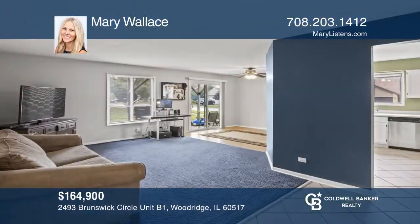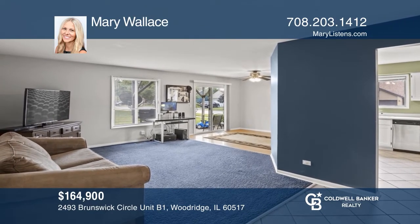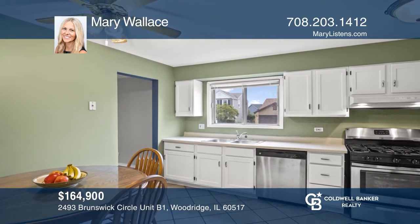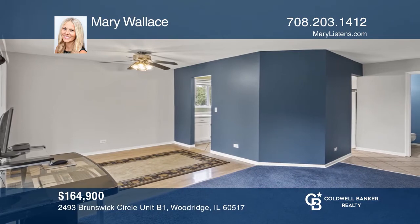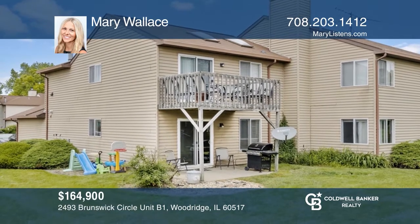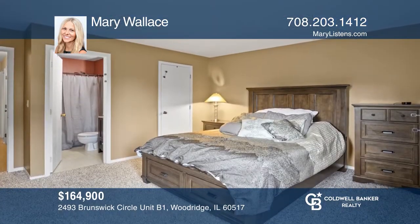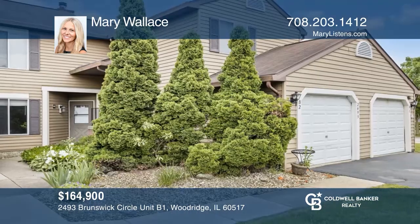This gorgeous two-bedroom, one-and-one-half bath Woodridge Ranch-style condo features an open-concept layout, a bright living room, eat-in kitchen, dining area with sliding doors to the patio, and a large yard. Located in Downers Grove North High School District and close to shopping, restaurants, and commute routes, this home offers a perfect location. Don't miss out on this unique opportunity. Call Mary Wallace.